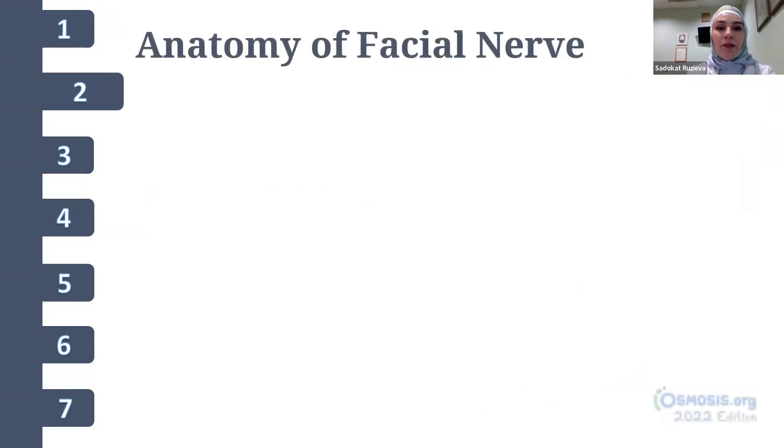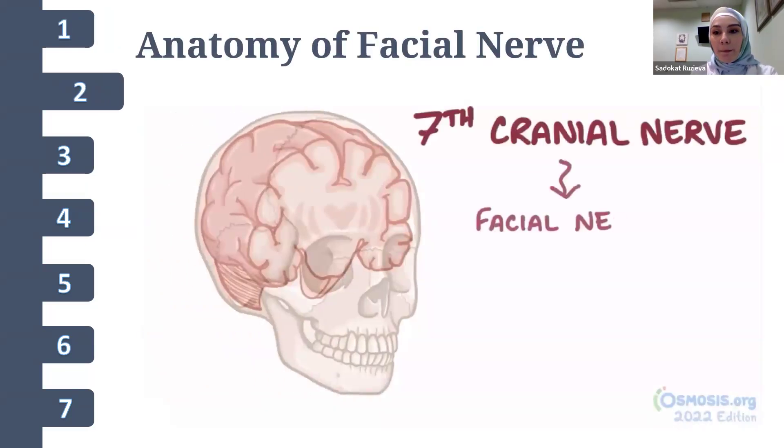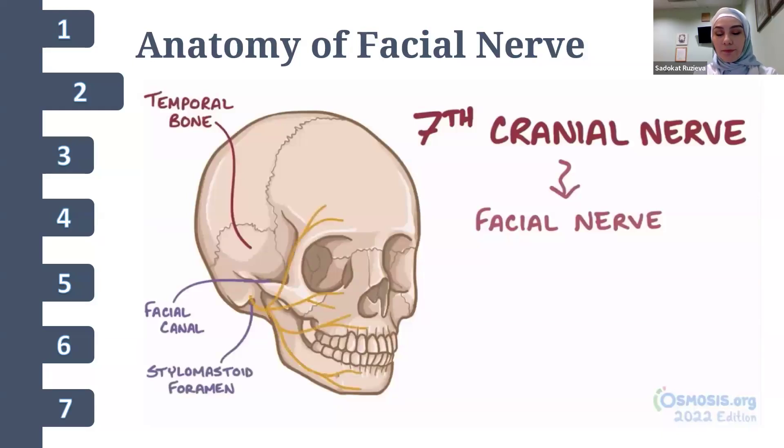Here is the anatomy of the facial nerve — the 7th cranial nerve. The facial nerve emerges from the brain stem and then enters the temporal bone, where it travels through a narrow Z-shaped canal called the facial canal. The facial nerve exits the skull through a tiny hole called the stylomastoid foramen, and from there it branches off to different facial muscles that help with facial expression.